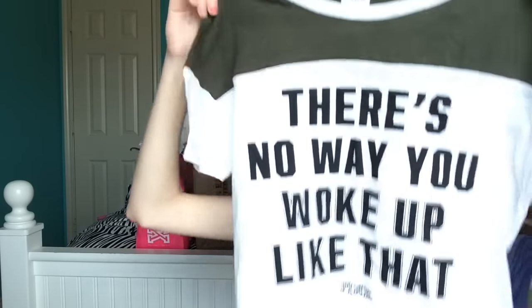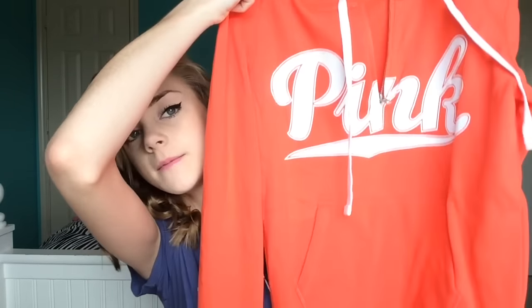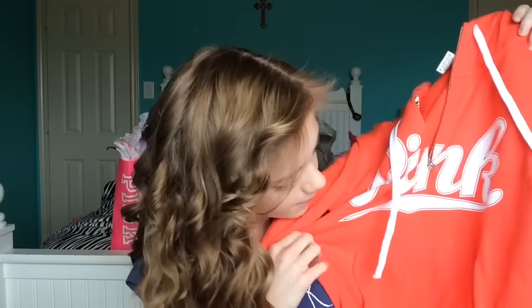Because we all know I did not wake up like this. The last clothing item I got from Pink was this really cute hoodie — it has a zipper, a pocket down here, and it says Pink on the side. It's really cute, warm, and cozy, and I could not resist getting this. Because duh.